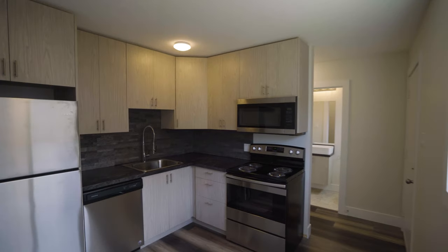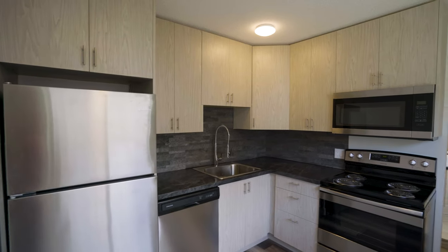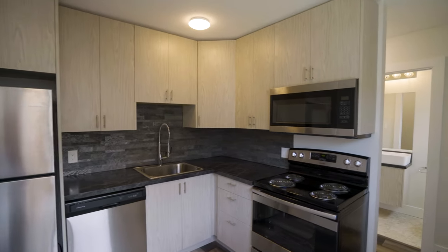This beautiful kitchen has been updated with all new modern cabinets and stainless steel appliances including a dishwasher.